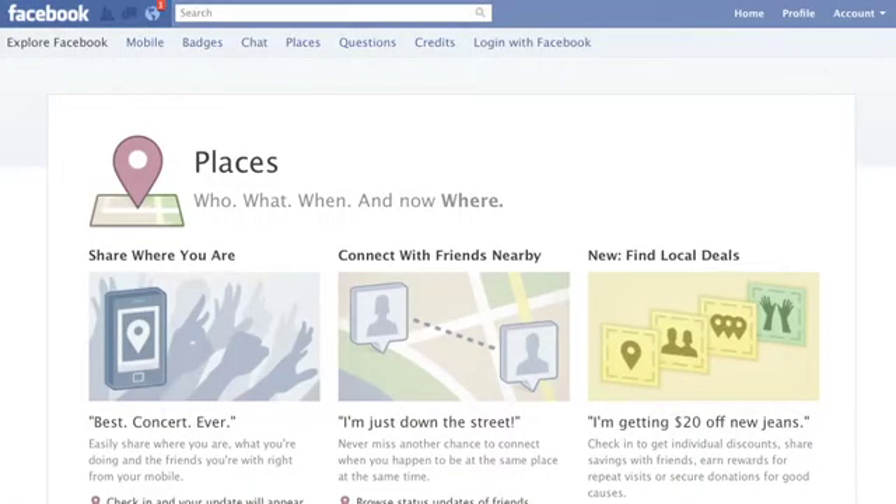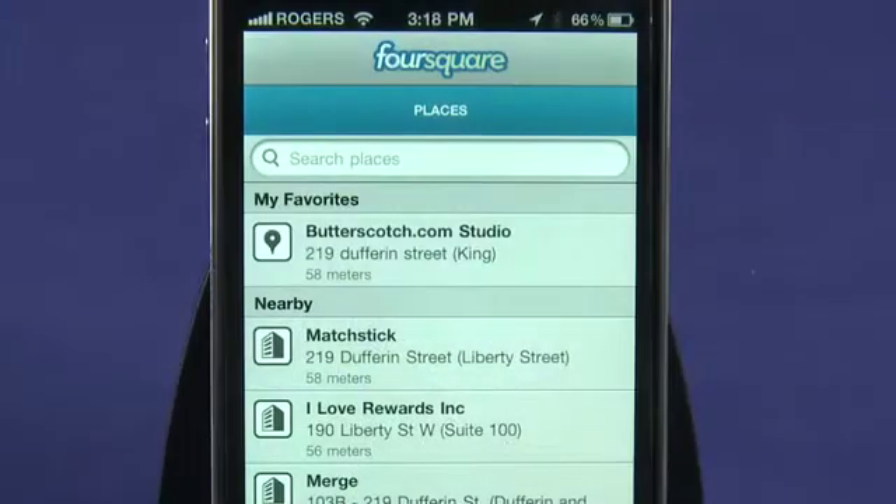Now while navigation is the number one thing that people think of when they think about GPS, it's actually invaded our lives in other ways as well. So if you use Facebook Places, for example, you've used GPS. If you've used something like Foursquare, you've used GPS.